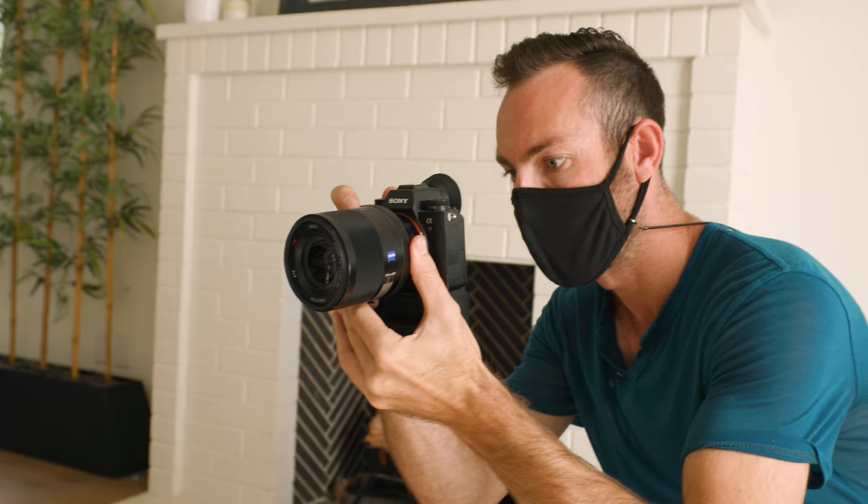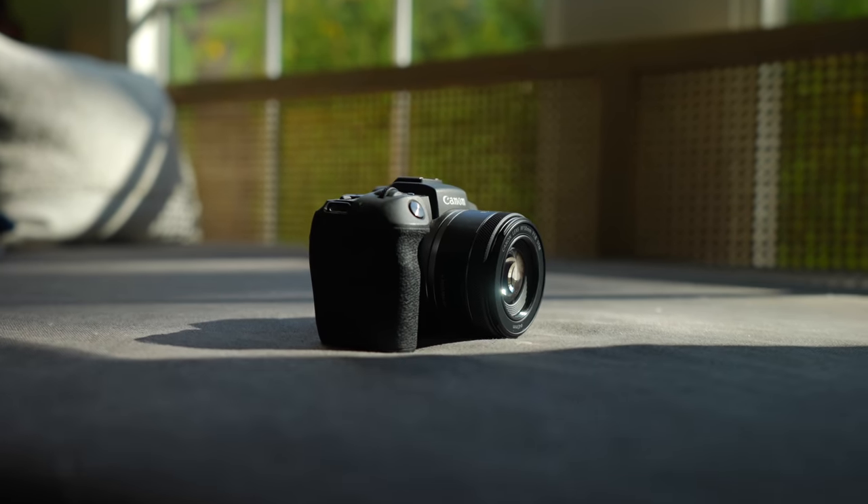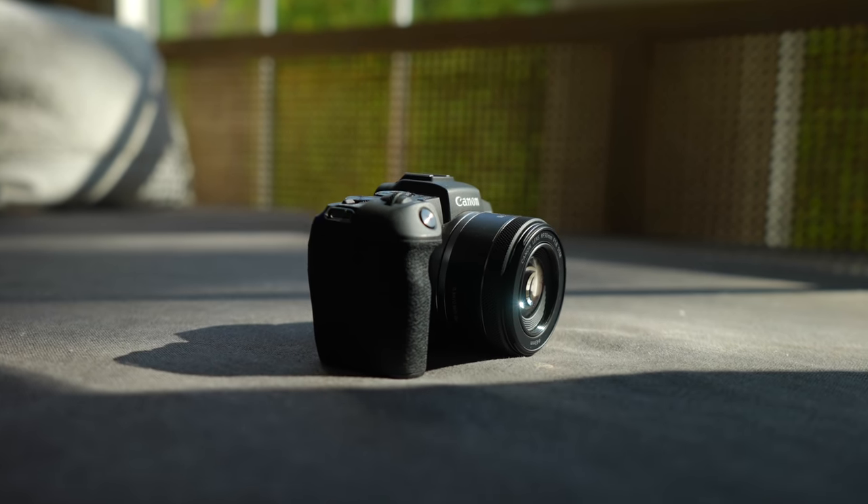For a body, I really recommend you get something that's full frame, and for a lens, you get something that's 50 millimeter. Out of all the cameras out right now in January of 2021, I think that the best bang for your buck for boudoir photography is going to be the Canon EOS RP with their brand new 50 millimeter RF 1.8.